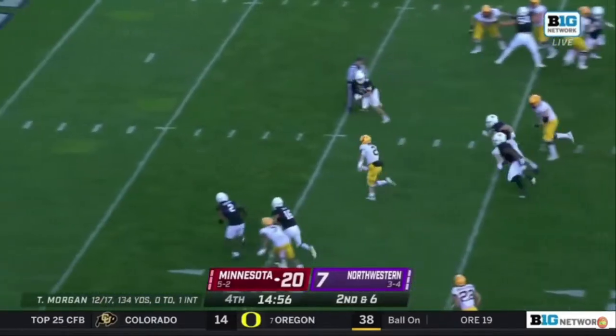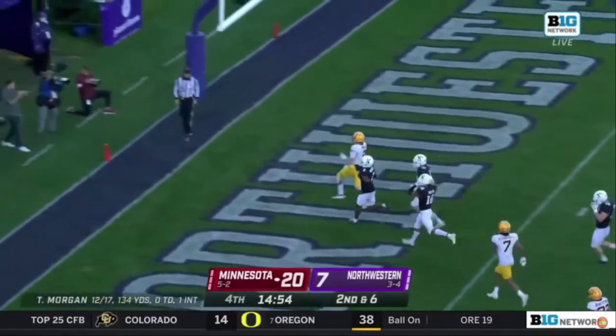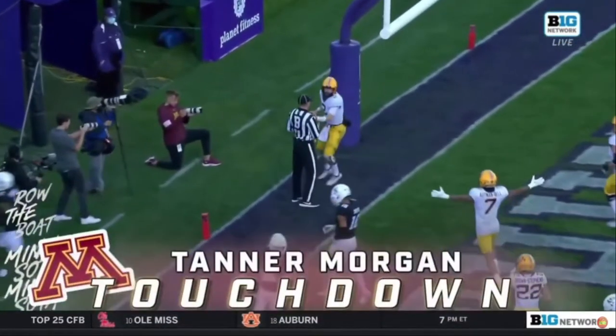Keeping it, Tanner Morgan fools everybody and Tanner Morgan takes it all the way for the touchdown!